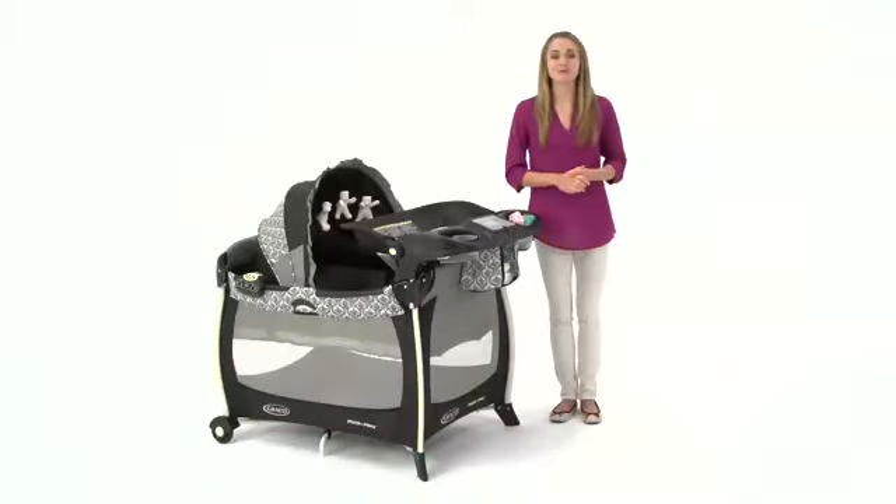The Pack and Play Silhouette Play Yard is the only care station you'll need from baby to toddler, and it's only from Graco.